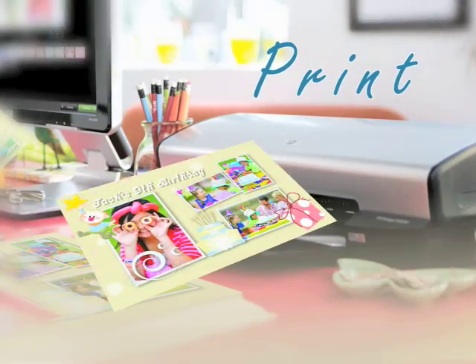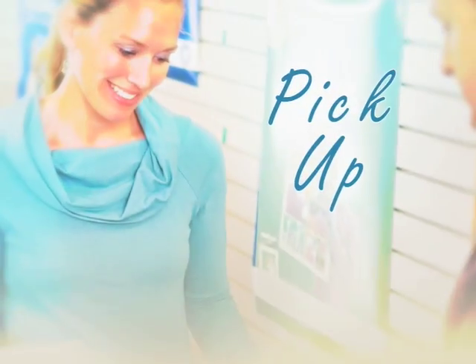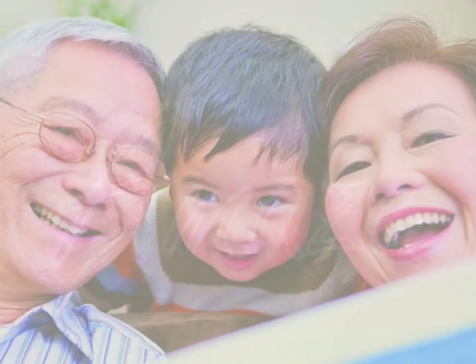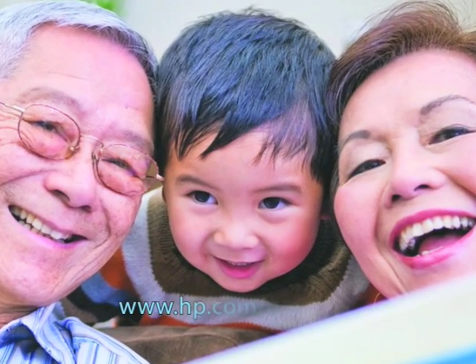You can print your creations at home, have us ship them to your friends and family, or even pick them up at a store near you. Create. Share. Amaze. With HP Photo Creations.